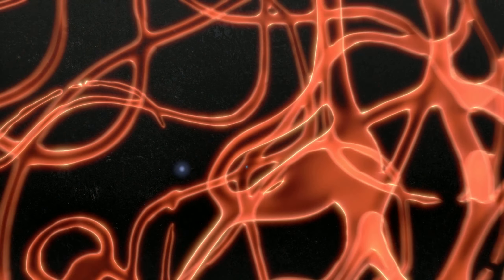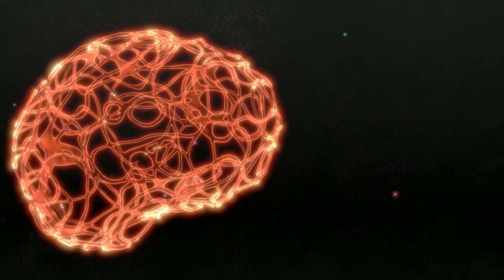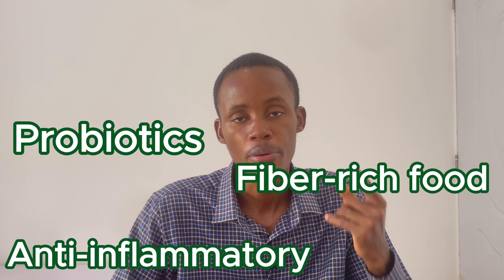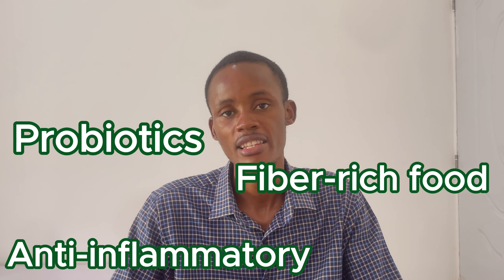Let's talk about the best foods you can eat to help clean your brain and reduce neuro-inflammation. What does it take to actually clean your brain and reduce neuro-inflammation? It boils down to three major factors: anti-inflammatory rich foods, food rich in fiber, and food rich in probiotics. These are the three things you need to help clean your brain and reduce neuro-inflammation.